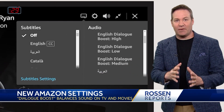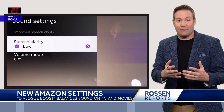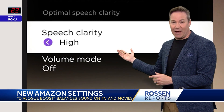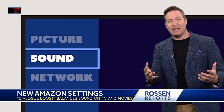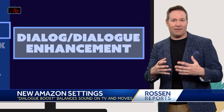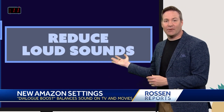Amazon says it's the first streaming service to have this, but there are similar features — like on Roku, which is something called Speech Clarity, which does the same thing. Some smart TVs also offer this. You'll usually find them in their sound settings, and depending on what TV you have, it can be labeled as dialogue enhancement, clear voice, or reduce loud sounds.